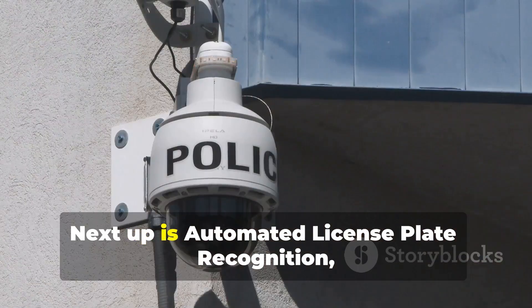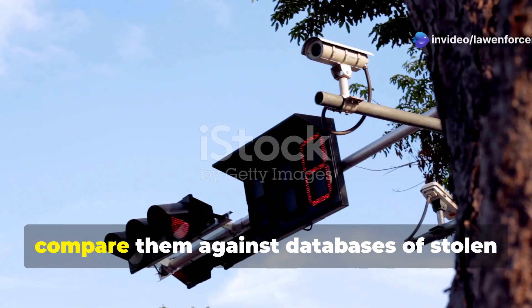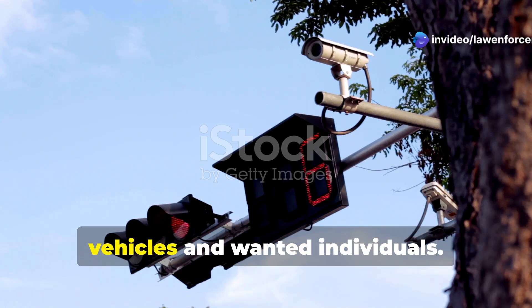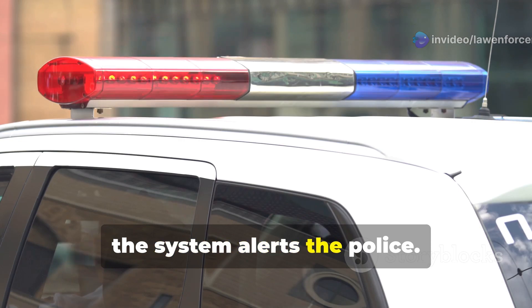Number 9: Automated License Plate Recognition, or ALPR. ALPR systems scan license plates and compare them against databases of stolen vehicles and wanted individuals. If there's a match, the system alerts the police.